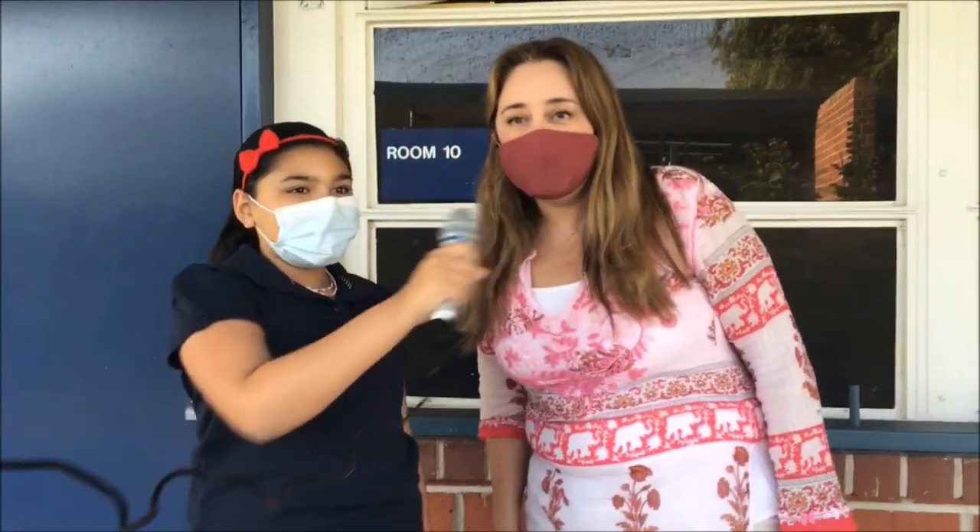Isabella Wood here and today I'm here with Mrs. Iorio. Mrs. Iorio, can I ask you a question? Sure. Have you filled anyone's bucket lately? Yes, I did — earlier this week I complimented somebody on their shoes. Thank you. I love shoes.